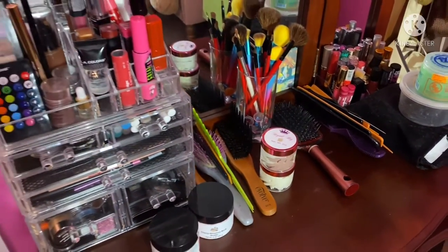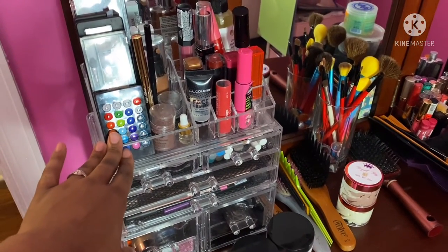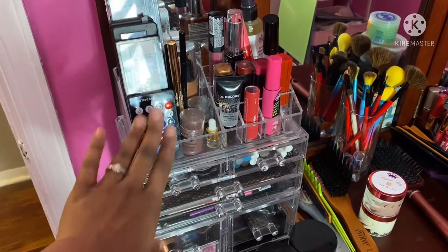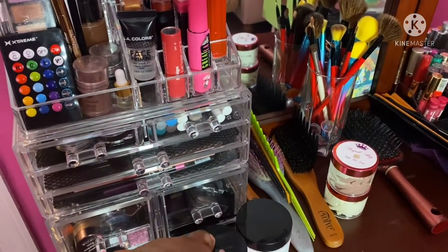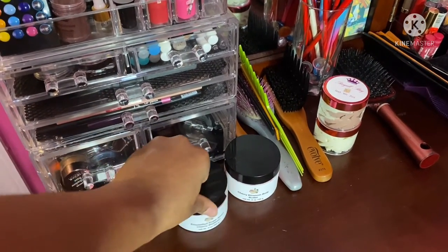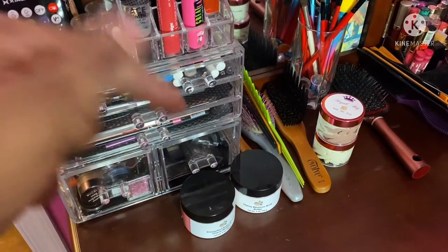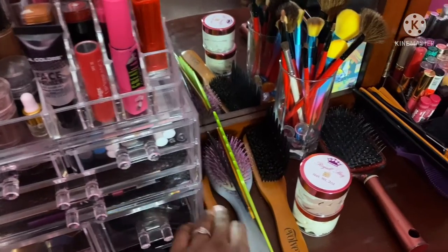All right, let's jump right in. I already talked about my clear acrylic case which I got from Amazon, so I won't get into much detail on that — I already have a video on it and I'll link it below. Moving on, I have my Mindfully Yours — the scrub as well as the body butter. If you have not shopped with Mindfully Yours Cosmetics, please do so. I will link her information down in the description box.